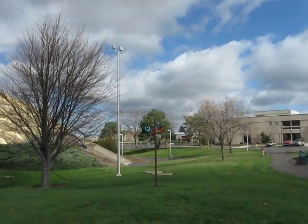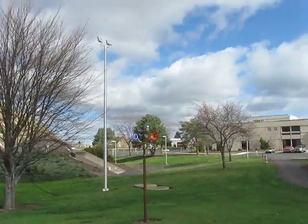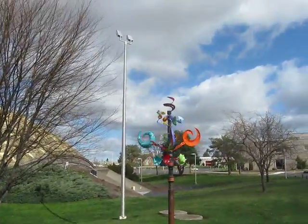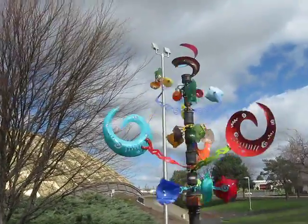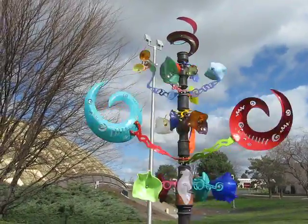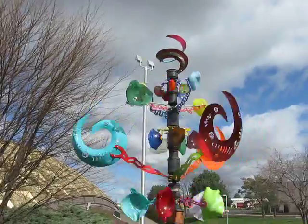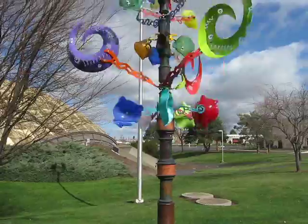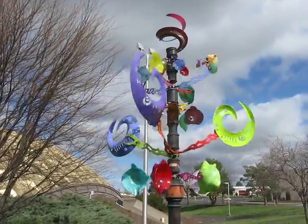Here's one more. Kind of nifty little things. I'll dig that whirligig on top — that is way hip. That is really a cool whirligig. And the glass ones are really cruising. Looks good. Somebody's pretty crafty.